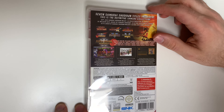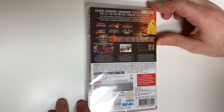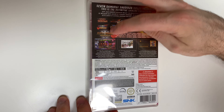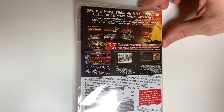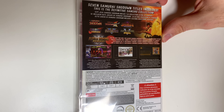Now on to the back. We can see right here it says seven Samurai Shodown titles included — this is the definitive SamSho collection. Here we have the list of games included in the collection, and it says for the first time ever the elusive Samurai Shodown 5 Perfect is now available to play, and some translations below that.